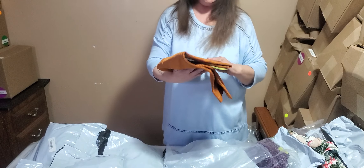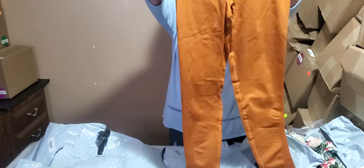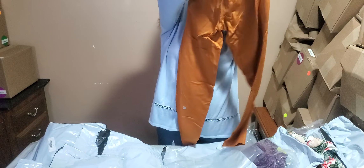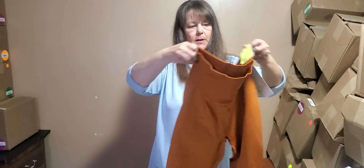This is a burnt orange color, size extra large exercise pants - and these have obviously got to be stretchy to be an extra large.